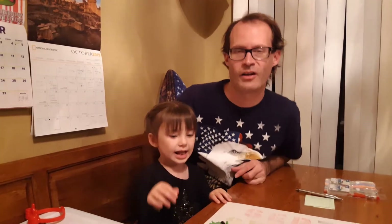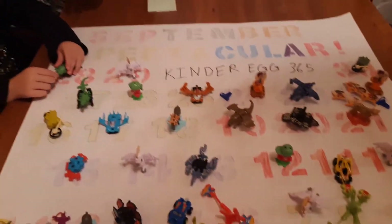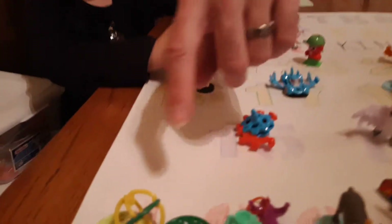Hello everyone and welcome back to Kinder Egg 365. Today is day number 288 and this is our September Spectacular. She's just going to kind of play with that triceratops, but let me go over all the toys we got.